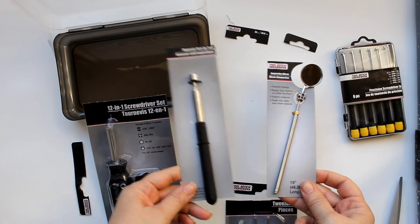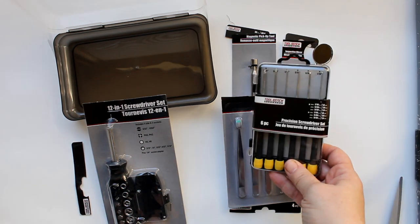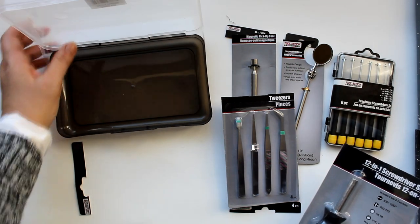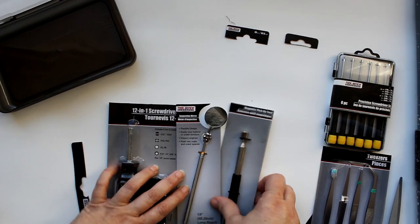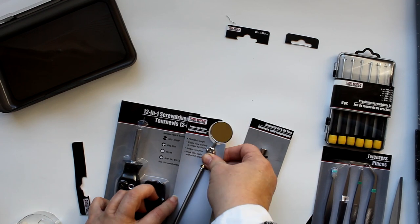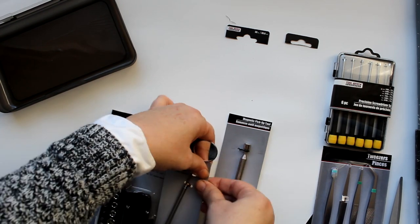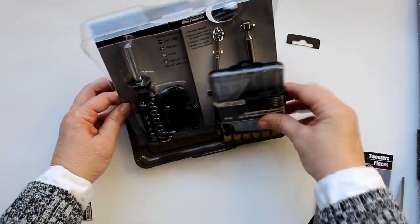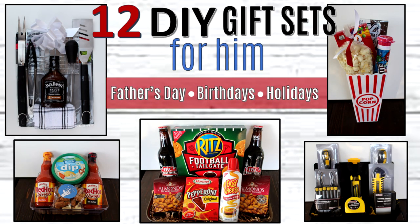I wanted to do a small tool set featuring some new and interesting items, including these tweezers, a magnet and mirror, a small screwdriver set, and an all-in-one screwdriver set. I took one of their pencil boxes and taped the sides so it would stand up. I double-taped the screwdriver kit, mirror, and magnet pole together to form a back piece, placed that into the container, then added the screwdrivers and tweezers to the front to complete the set.